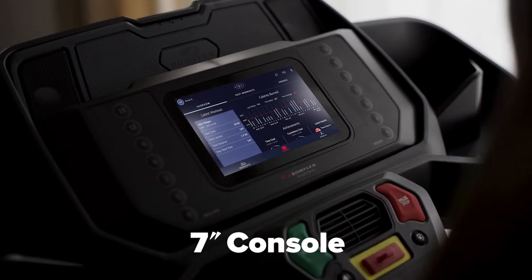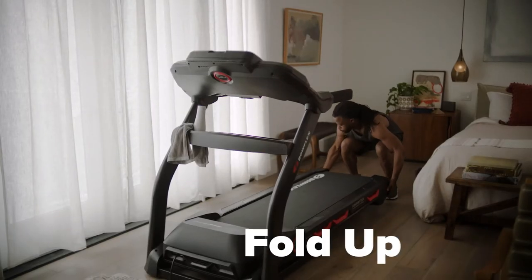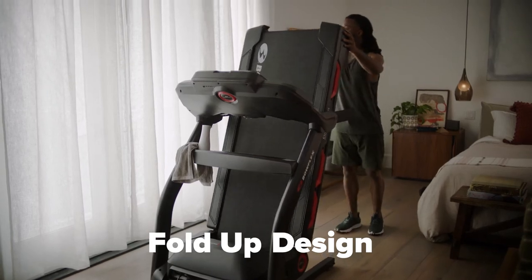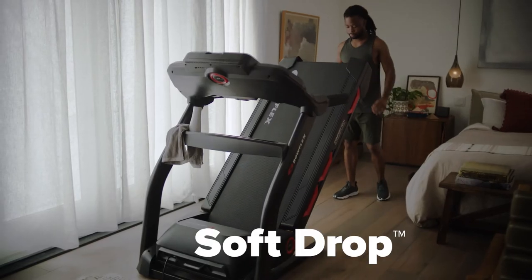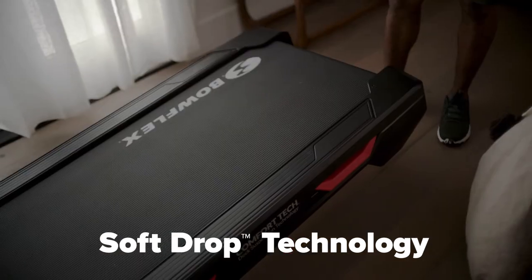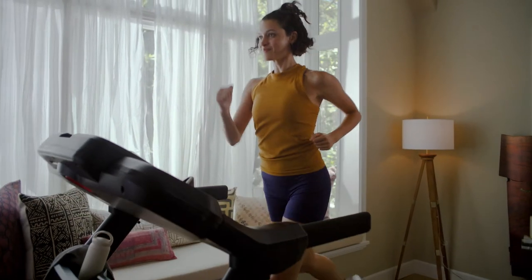The media rack holds your phone or tablet while the built-in USB port keeps your devices fully charged. A 7-inch console connects you with everything the Treadmill 7 has to offer. After your workout, the 7 folds up nicely to maximize space. When you're ready for the next workout, Soft Drop folding technology provides a gentle descent every time.